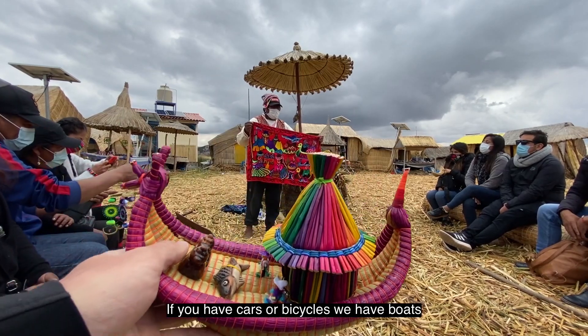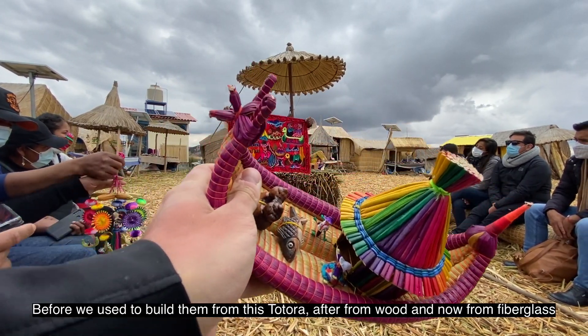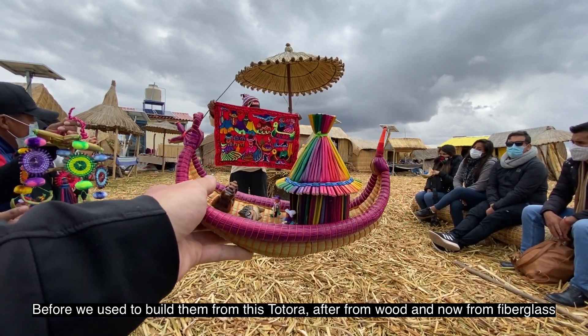Если у вас дома машины и велосипеды, то у нас здесь лодки. Сначала они делались из вот этой соломы — тоторы, потом из дерева, а сейчас из стекловолокна.